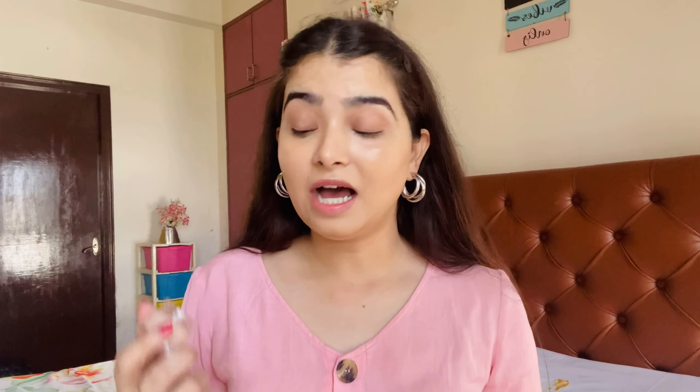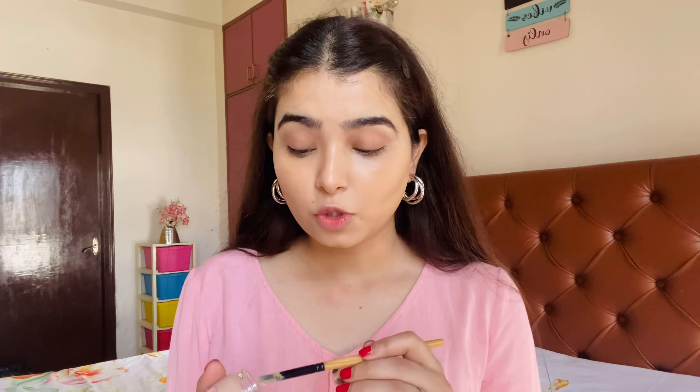Another new makeup launch by Swiss Beauty is this Swiss Beauty Full Coverage Concealer. The shade I got is 06, which comes in a glass tub packaging. The packaging looks nice and does not look cheap at all. This shade has a pink undertone, so I think my yellow foundation will balance it out. I got this concealer for 189 rupees, and it feels very very creamy.